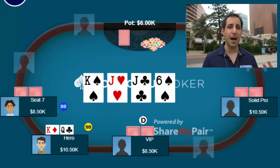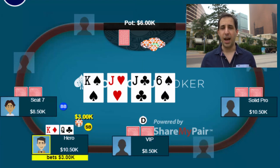The turn comes the six of spades and here I opt to lead for 3k. I like a half-pot size bet here because it keeps my range a little bit wider. It allows me to bluff more profitably with hands like queen-ten, ace-queen, ace-ten, maybe even ten-nine and some flush draws. And it also allows me to value bet with hands like king-ten or king-queen, and I could throw in some jacks as well to keep my range balanced.